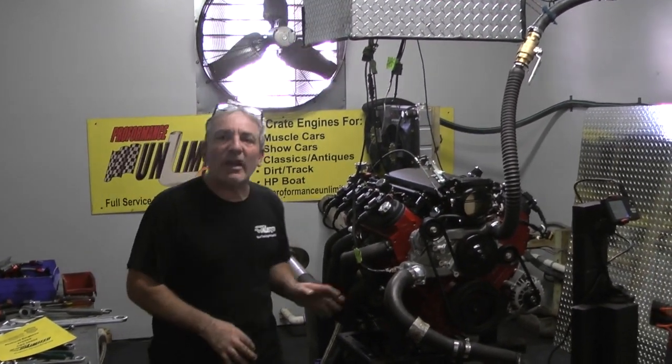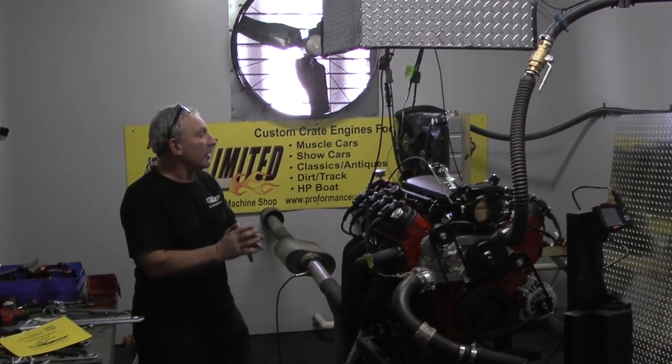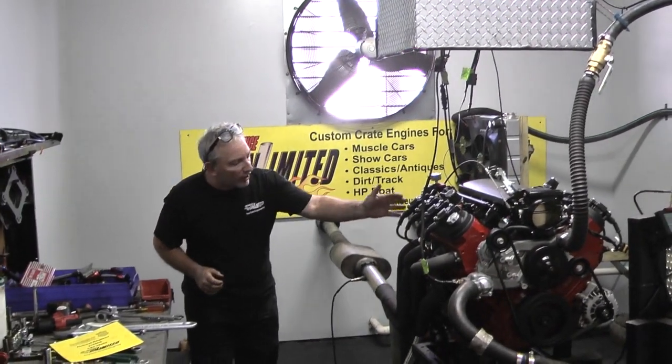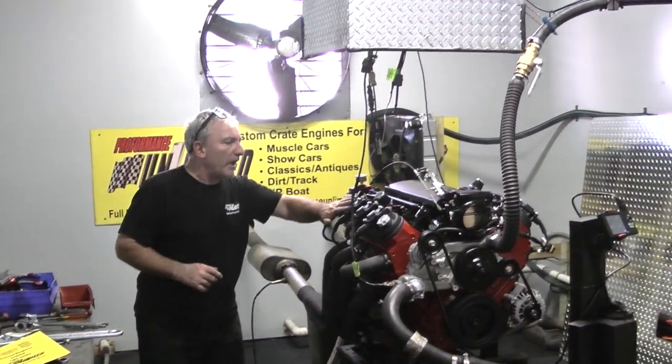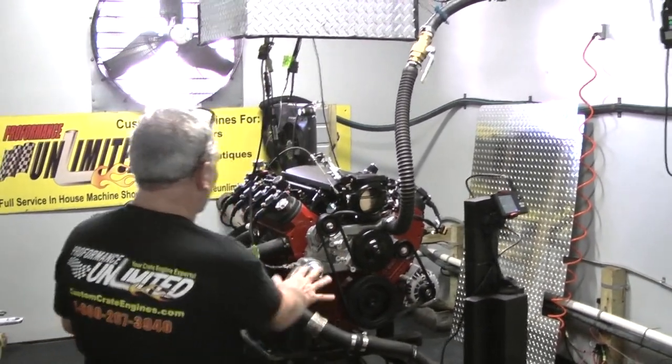Got a couple more in the works — this happens to be the first one. It's a 408 stroker. This is an LQ-9 LS engine, painted fire engine red. Got the coil packs on top, the Fitek system, and it's got an alternator only for the airboats.